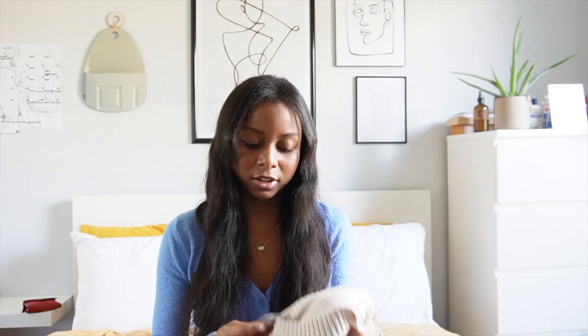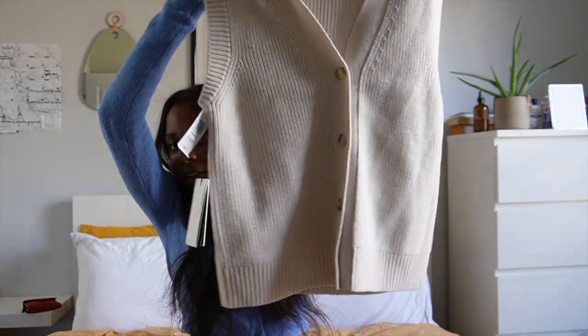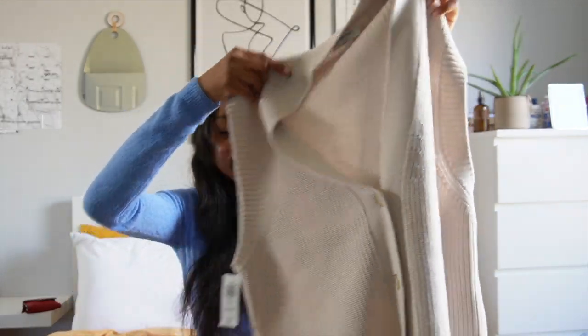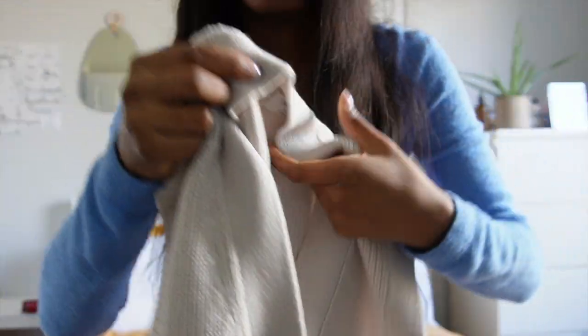Moving on, staying in that same neutral tone, I got the Avant cardigan — I think it's called the Advent cardigan — in a matte pearl color. I don't really have any sweater vests, and I know they're super in. They came in last year and I could never find one that was really my style. I got this sweater vest — it is oversized, it has these really cute buttons, a nice deep V, and it's just a very nice knit with thick, good material.